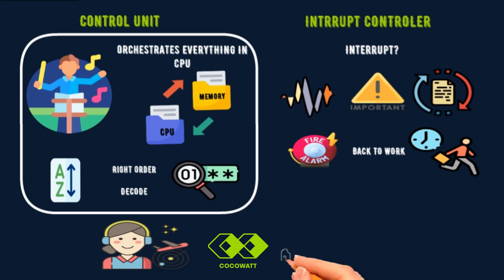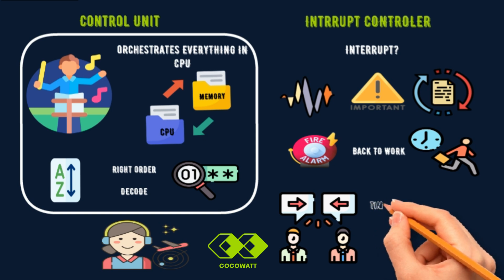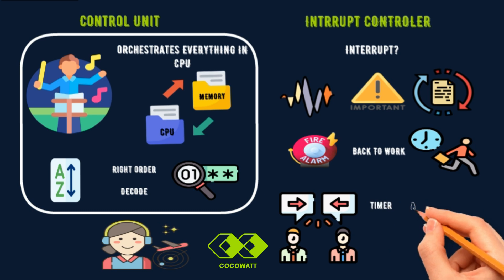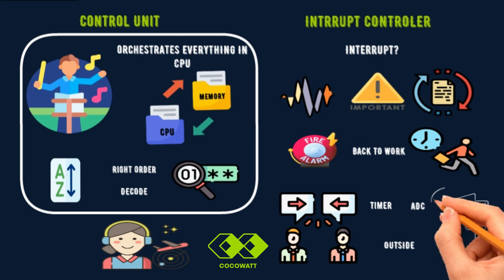There are two types of interrupts: internal and external. Internal interrupts are triggered by events inside the microcontroller, like a timer or the Analog to Digital Converter, or ADC. For example, a timer interrupt could create signals that make an LED blink on and off. External interrupts are triggered by events outside the microcontroller, such as pressing a button. For example, a door sensor might trigger an interrupt when the door opens.